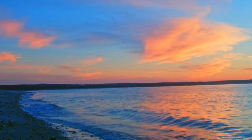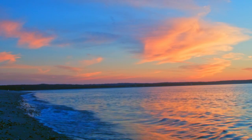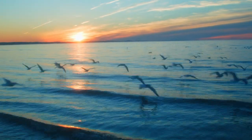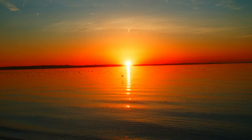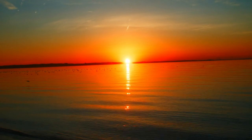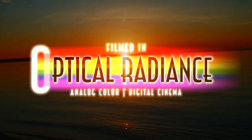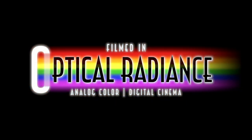The stories we tell each other are the stories we tell about ourselves. Our films should be as vibrant and beautiful as the people and places they're about. Be a breath of fresh air in the lives of your audience by revealing a better world, one that leaps off the screen and invites them to join in. Contact us today to learn more about filming your project in Optical Radiance.